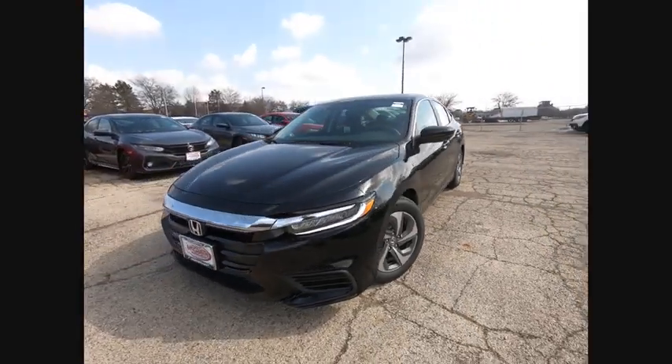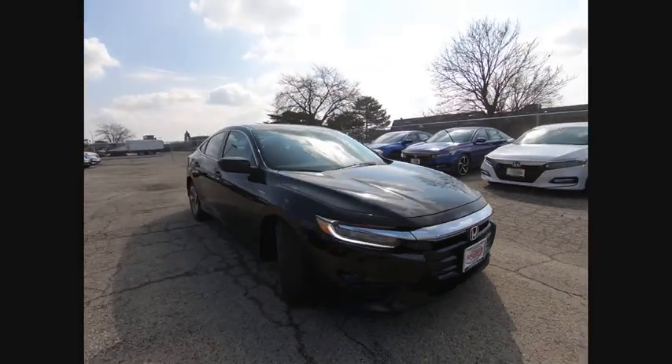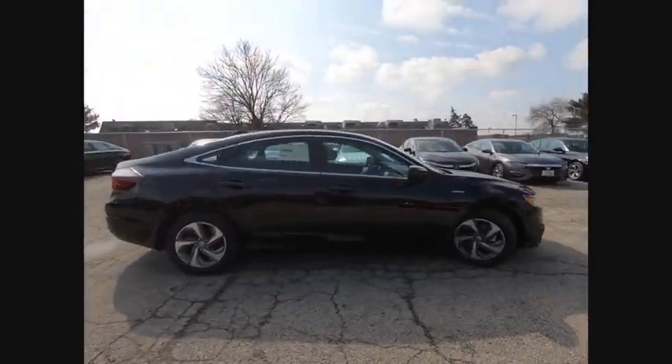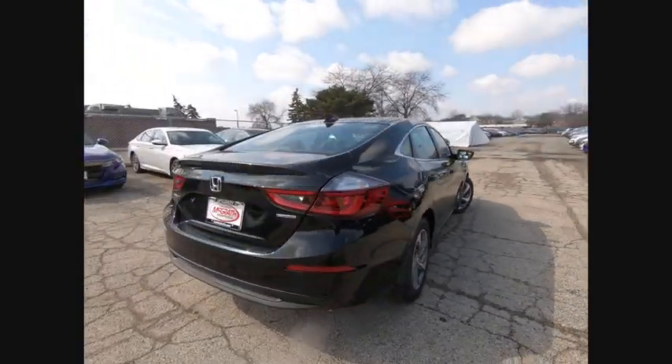Come test drive the 2019 Insight. 40 miles per gallon. Smooth ride. Performance. Exterior. Interior. Honda Insight has it all and is priced below $25,000.